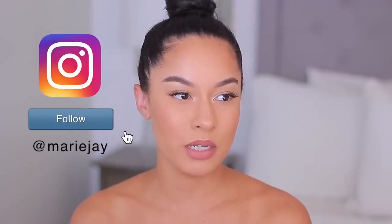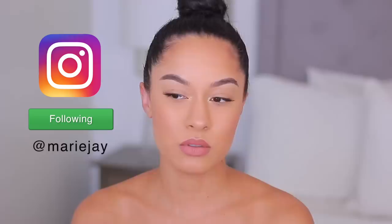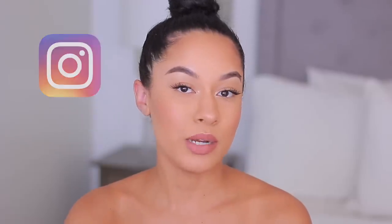Everything that I'm wearing on my face right now is from the drugstore except for the lip color. I was wearing this look recently — I think it was on my Instagram or here on one of my YouTube videos — and a few of you requested for me to recreate it using all drugstore products. If you guys love a good drugstore look, make sure to give this video a thumbs up right now.